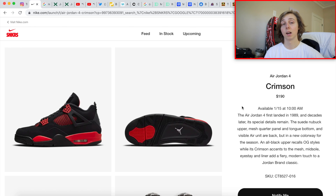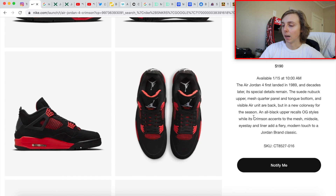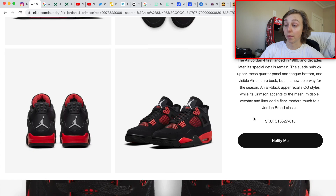I'd probably want to get a pair in hand to review and see how I feel before deciding if I want a pair to wear — kind of like the UNC Fours. I really, really regret selling my size 10, but it is what it is. At least someone got a good deal and they're probably wearing them.